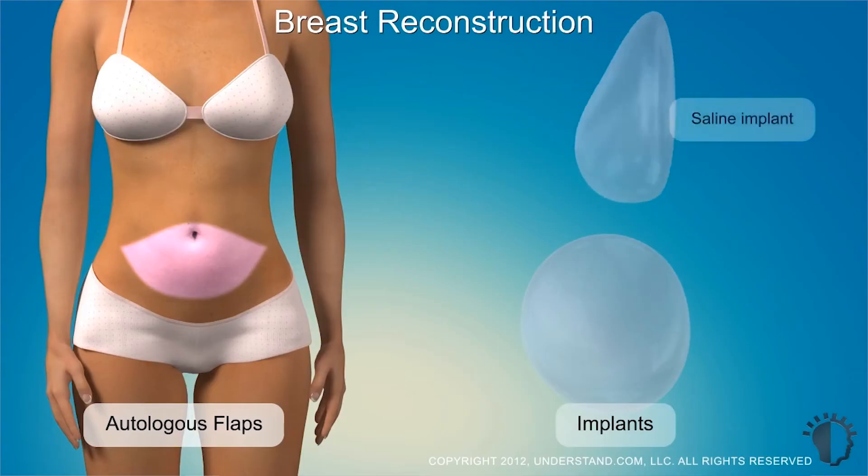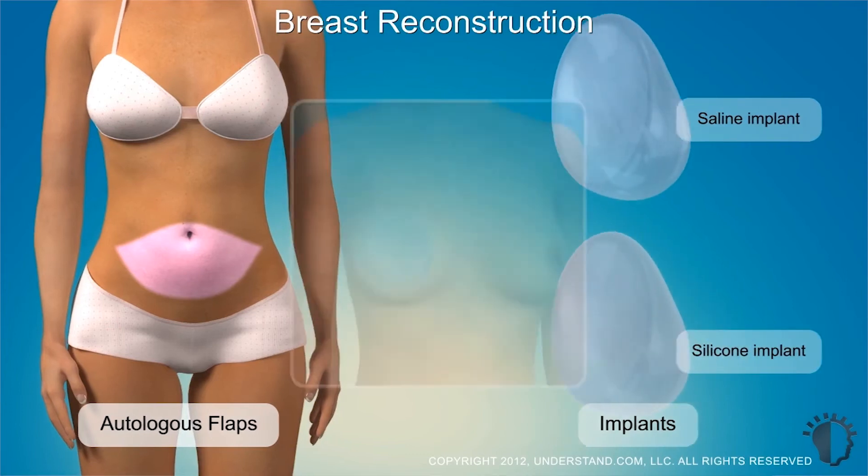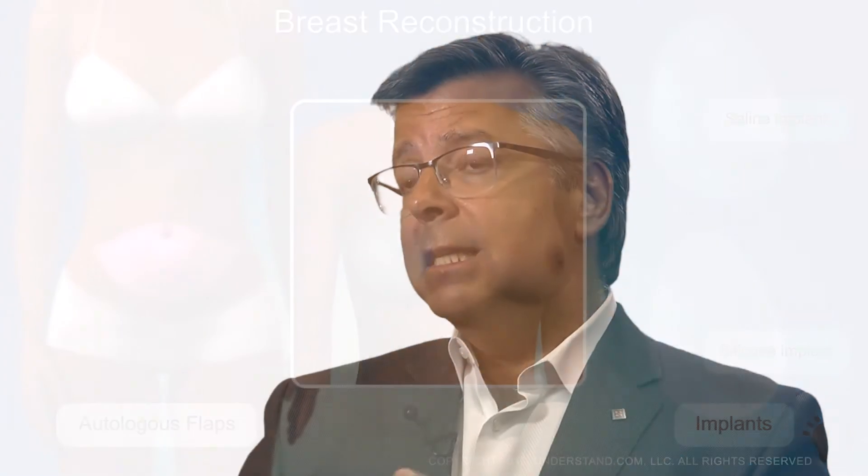Some of the questions I like patients to ask me are things like: what do you think is best for me based on what you are seeing? Do you think I'm a better candidate for an implant, a flap, or some sort of tissue rearrangement? It's important to understand that this is going to be a process — it's not going to happen overnight. We are probably going to have one, two, or three potential operations in order to get to that endpoint.